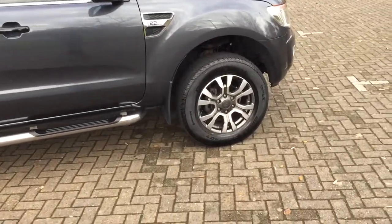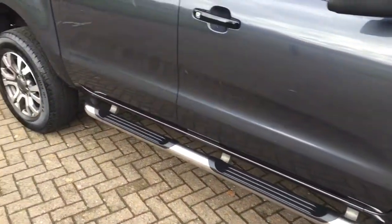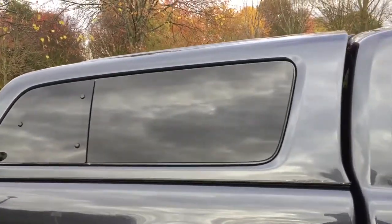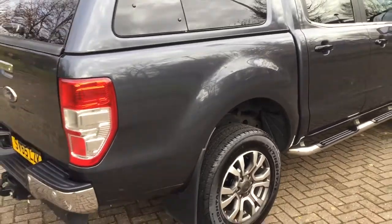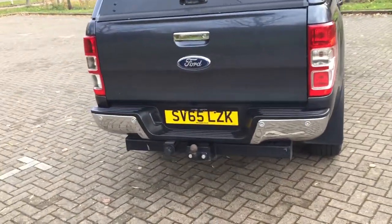18 inch alloy wheels, side steps, the back on, rear privacy windows, doors, tour bars already fitted.